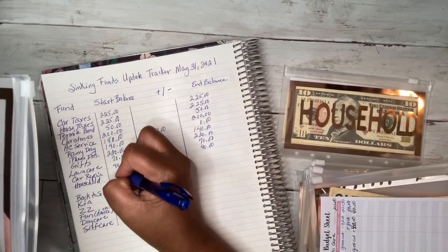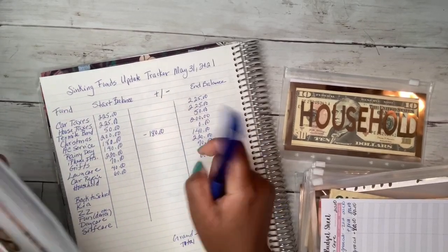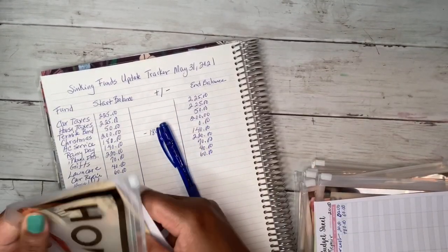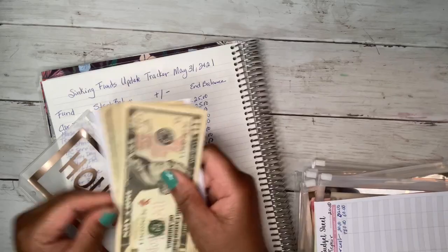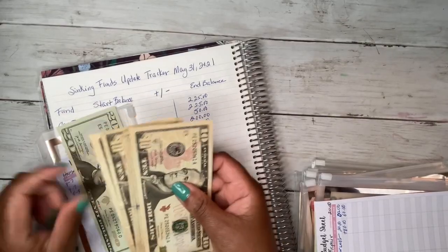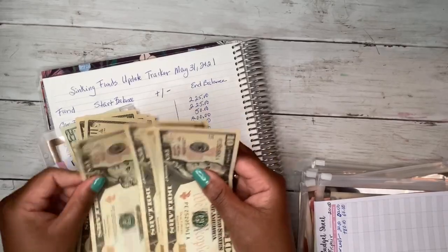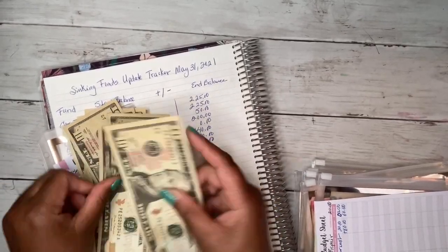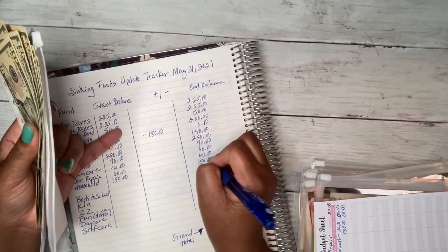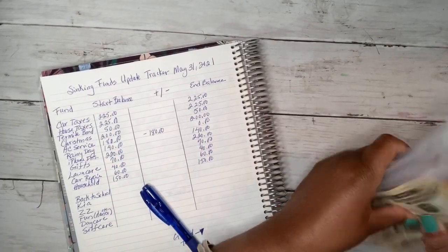Car repair is $60 — counting it out: $20, $40, $60, easy. Household is $150 — counting: $150 confirmed. We'll stuff those off camera.